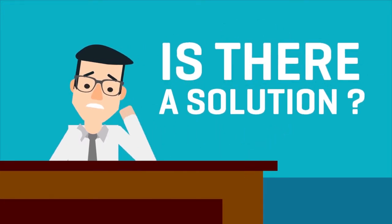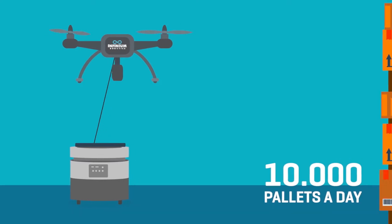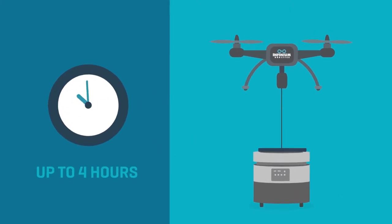Is there a solution? You bet! Our patent-pending, fully autonomous Infinium Scan drone system can scan a whopping 10,000 pallets a day and operates for up to four hours on a single charge. Here's how it works.